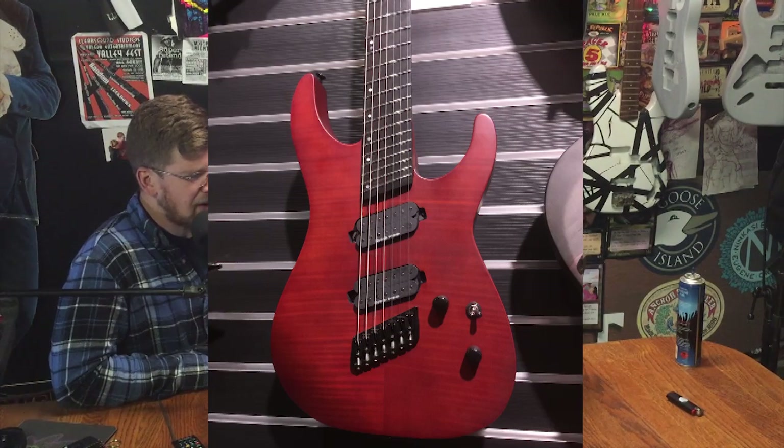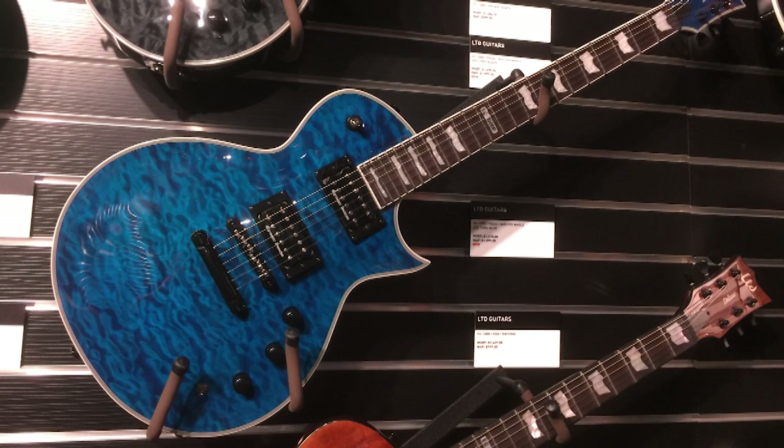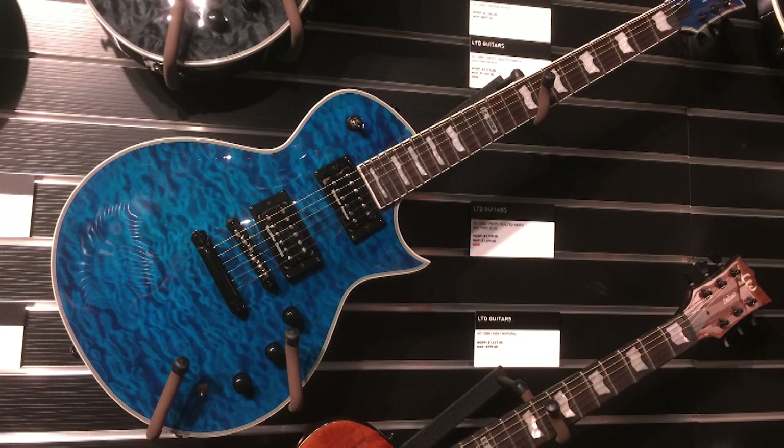This is a multi-scale guitar — I think it's ESP and LTD's first multi-scale model. This is the Horizon H1000 I was talking about earlier — it's got the same abalone binding and quilted maple red finish as my Edwards. Beautiful. Last but not least, this is the Eclipse series with a quilted maple blue finish. I think my next guitar is going to be in a finish like this — quilted maple blue. I love green and blue; they look so cool on guitars. Eclipse, quilted maple, blue — doesn't get much better than that.